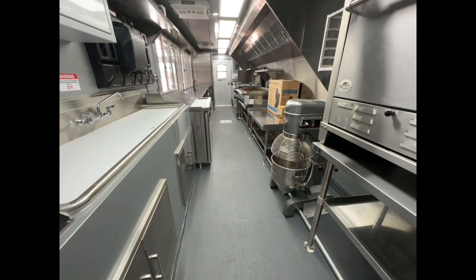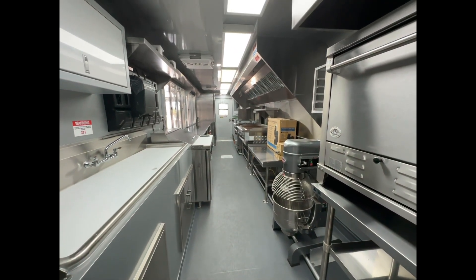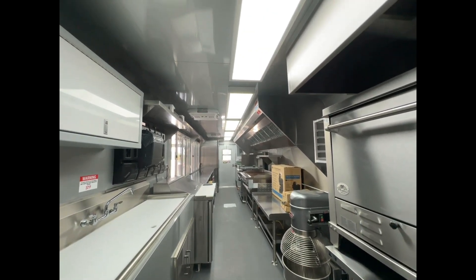With plenty of workspace and equipment, this truck is ready to hit the road and feed tons of hungry customers.